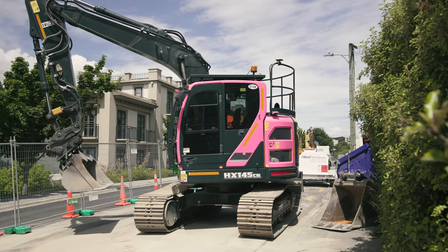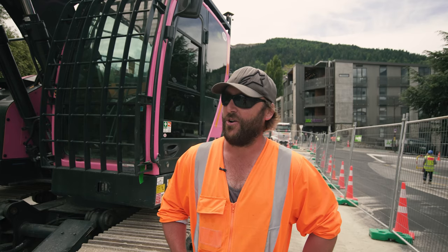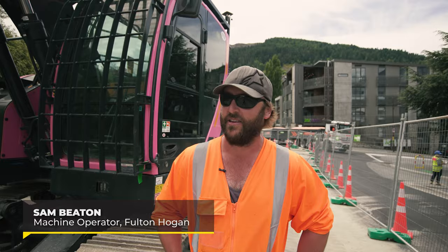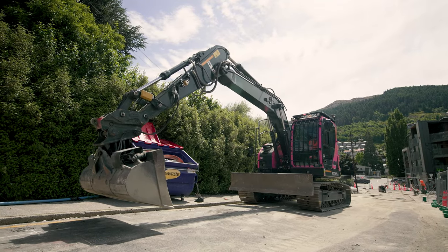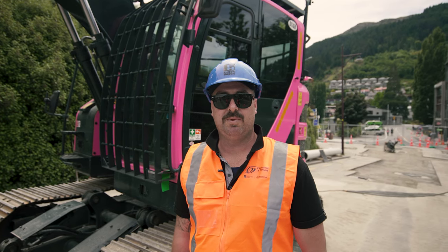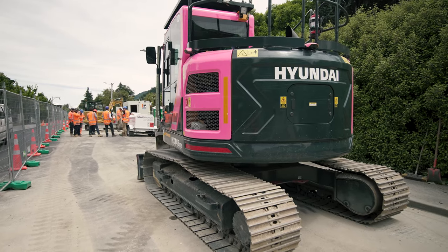My name's Sam Beedon. I work at Fulton Hogan. We're hiring these diggers off Porters. Been operating it for the last couple of months. They're a nice machine to operate. It's good to have Porter Hire's HX145 down here in the main street of Queenstown. Nice and pink. Looking good.